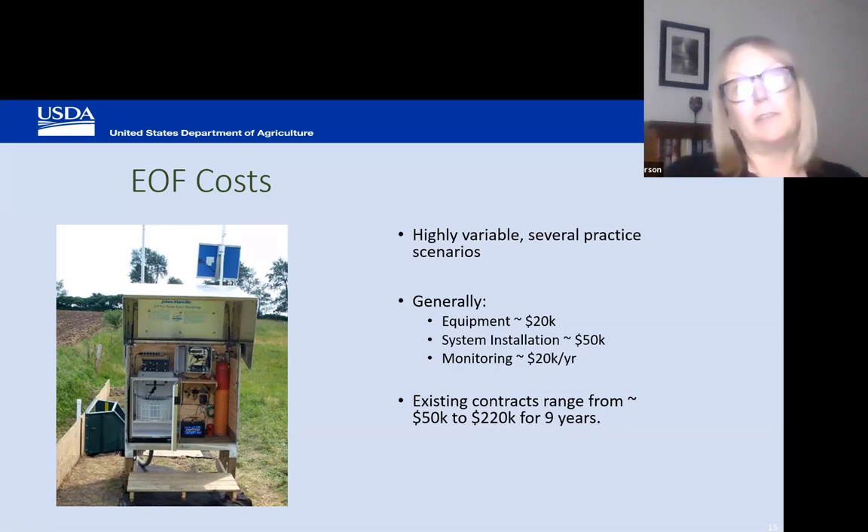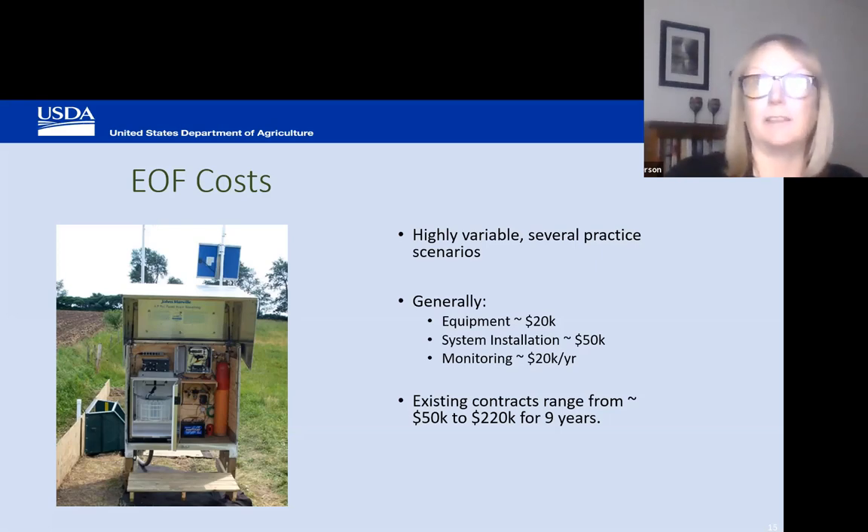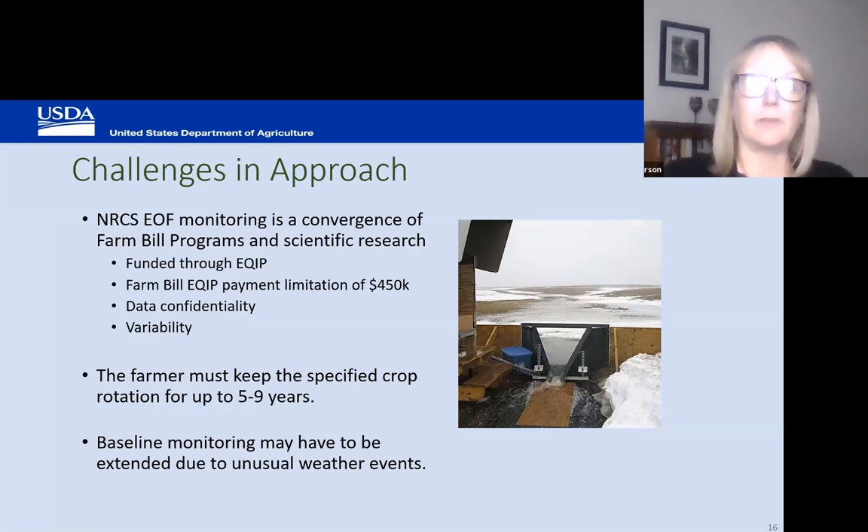We have existing contracts ranging from $50,000 to $220,000 per year for the life of the project. Typically these are side-by-side paired design projects with a treatment field and a baseline field. Depending on the crop rotation, the farmer must keep that specific crop rotation in place for five to nine years. We require two years of baseline monitoring, and oftentimes that has to be extended due to unusual weather events or other variables.